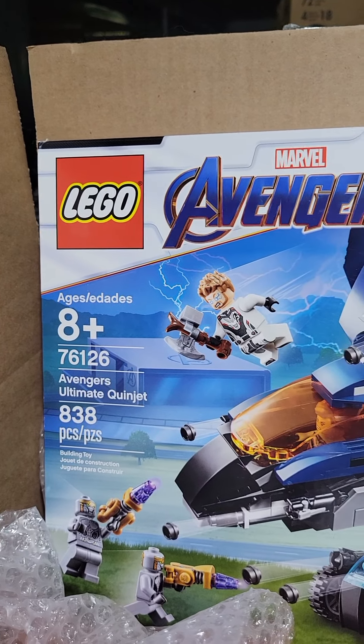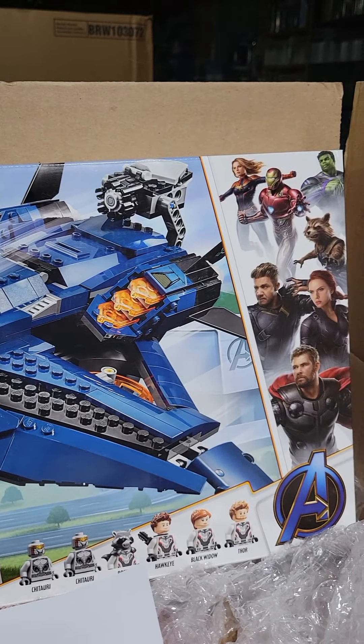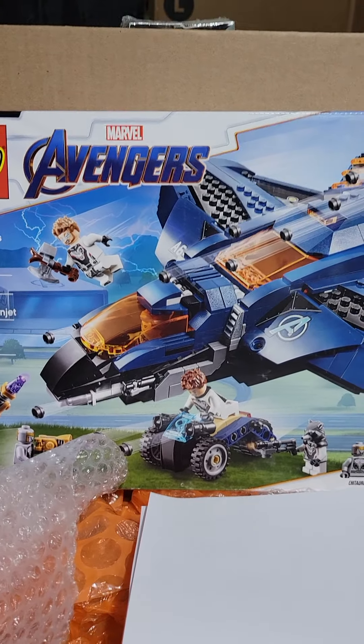Oh yeah! He's getting the Avengers Quinjet and like I said, I love this set. I built it when it came out a couple years ago. It's an amazing set. So of course that is gonna go in the box.